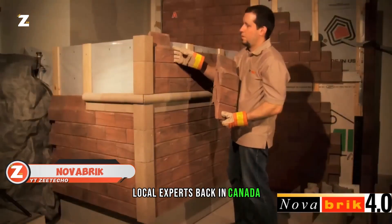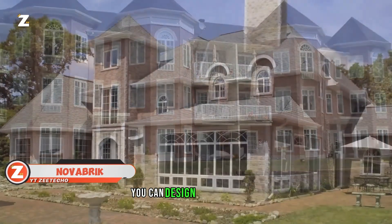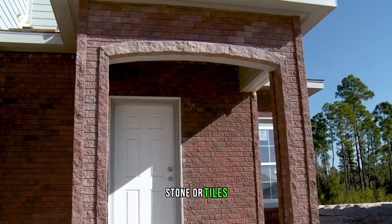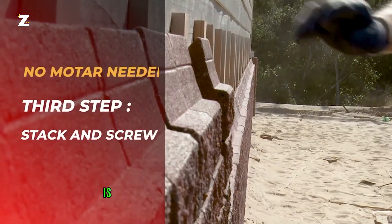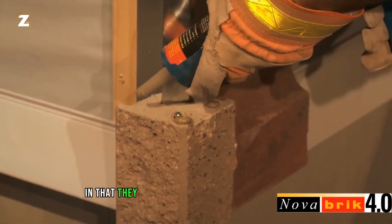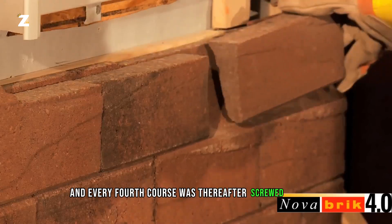Local experts in Canada want to introduce us to Novabrick. With this method, you can design an ornamental facade that looks like brick, stone or tiles. The primary characteristic of Novabrick is the mortarless connection of its bricks. They resemble Legos in that they are simply stacked on top of one another, with every fourth course screwed in place.